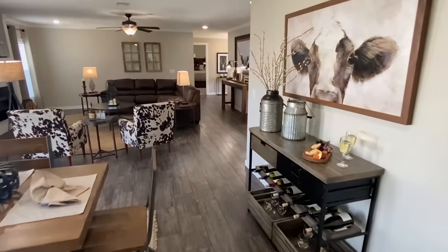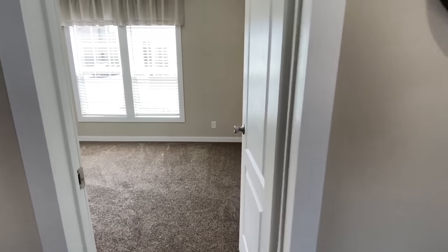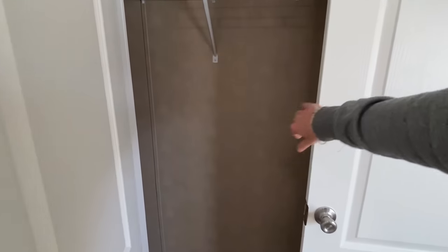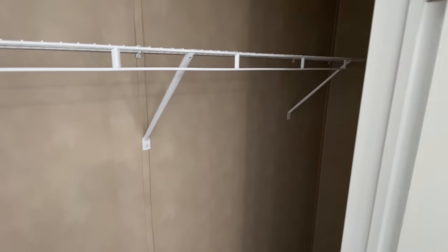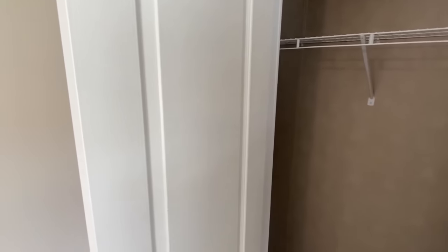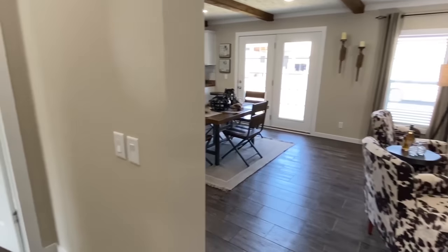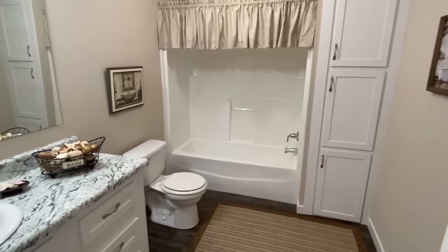I'm going to show you these guest rooms, guest bath, and then we'll finish up with the master down there on the other end. Right off from the living room is this room right here. The closet has double doors — check that out. There is one bedroom, and right here you've got another bedroom. But before we go in there, let's look at this bath. Wow, this is a big guest bathroom.